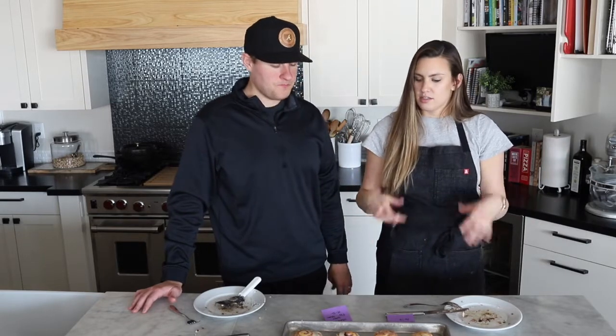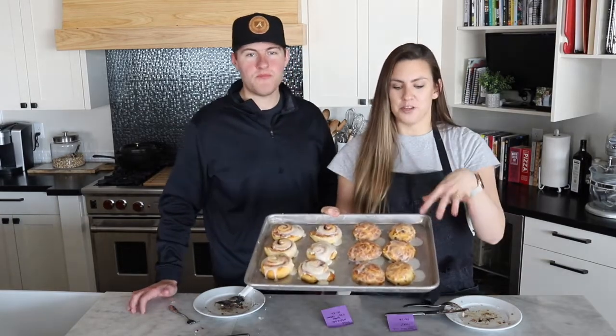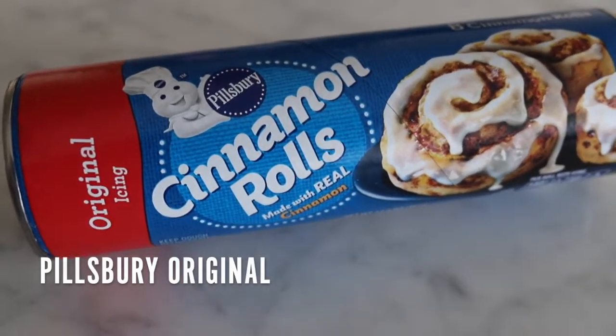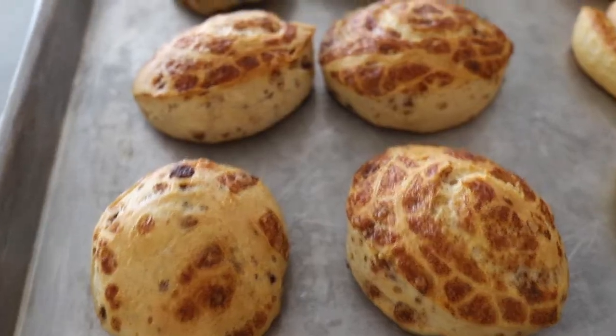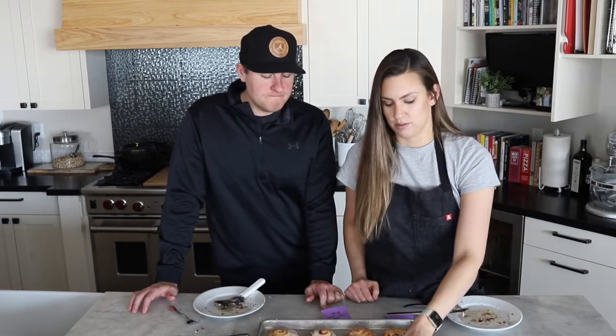Now we've moved to the more standard classic size rolls. These were way harder to separate — the big ones were so much easier to put on the sheet, and these got stuck really easily. Starting with the Pillsbury Original — the most classic, classic icing, classic roll. These ones looked terrible right when they came out of the packaging, and when they were baked there was just no distinct swirl — the cinnamon is just kind of scattered about. But hey, if it tastes good we don't care. Average. The flavor of the bread isn't bad. I think being smaller helps it a little bit.